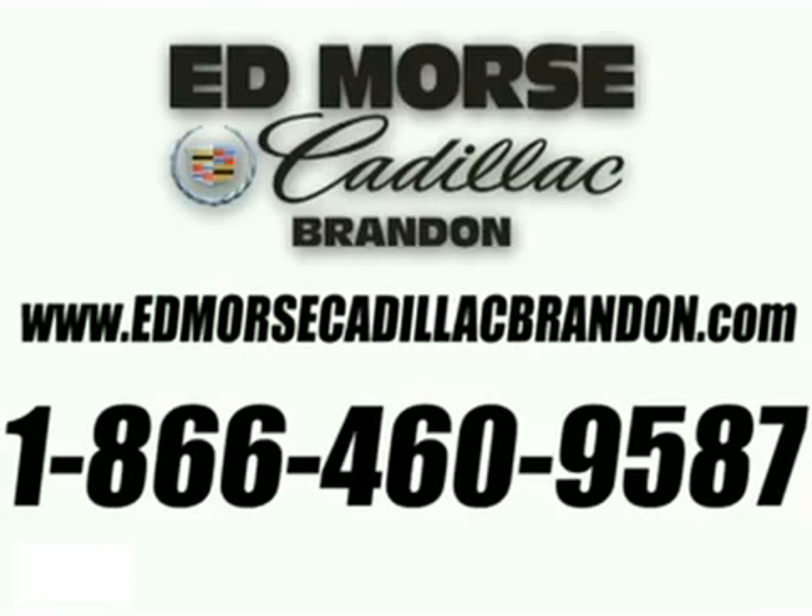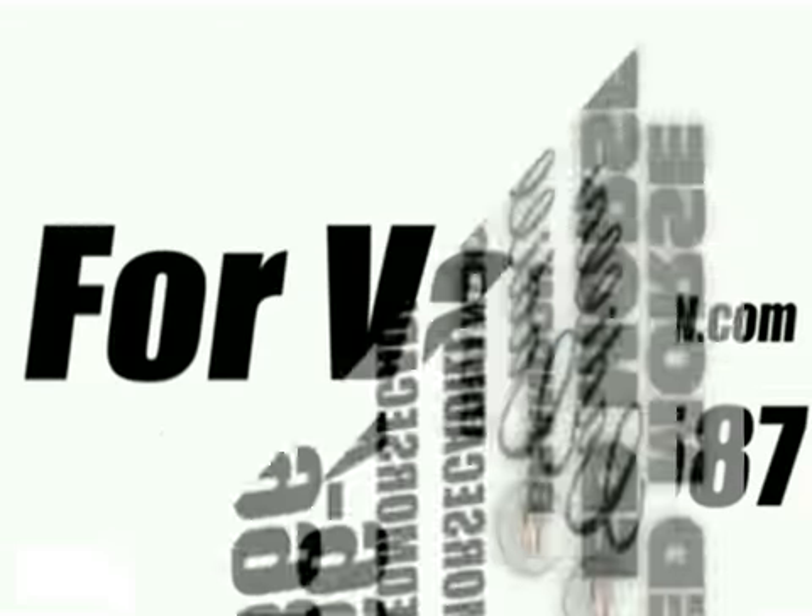Visit our website at EdMorseCadillacBrandon.com or call us today at 1-866-460-9587 for value and service. Yes, it's Ed Morse.